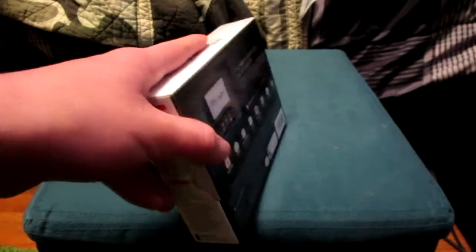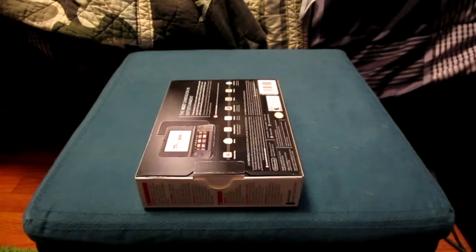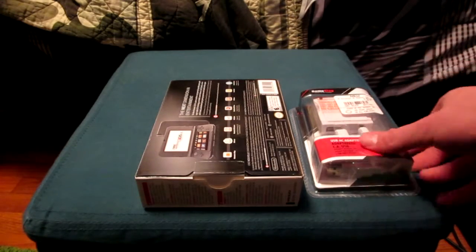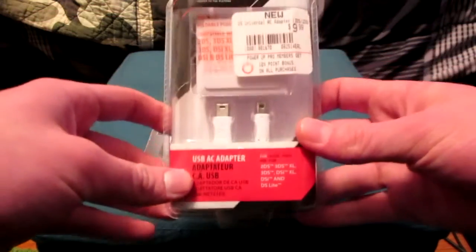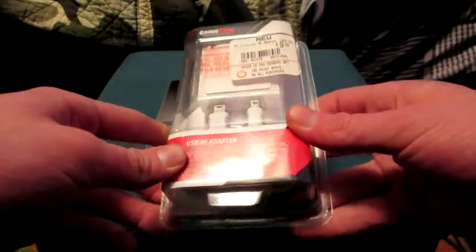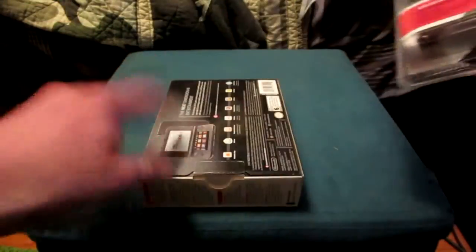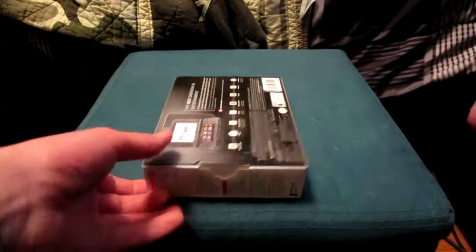That's probably due to the fact that you need to have an extra AC adapter laying around, such as this one that GameStop sells for ten bucks. This one works for all the different 3DS, 2DS, DSi, and DS Lite models — they all have the same power connector. But this system does not come bundled with an AC adapter, so if you don't have one, you're going to need one.